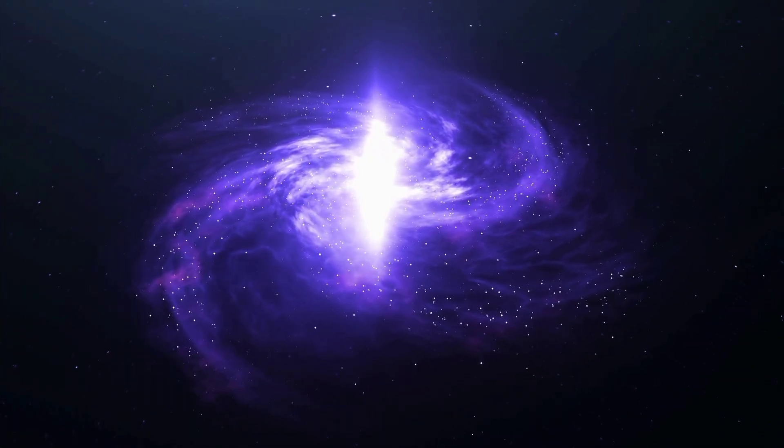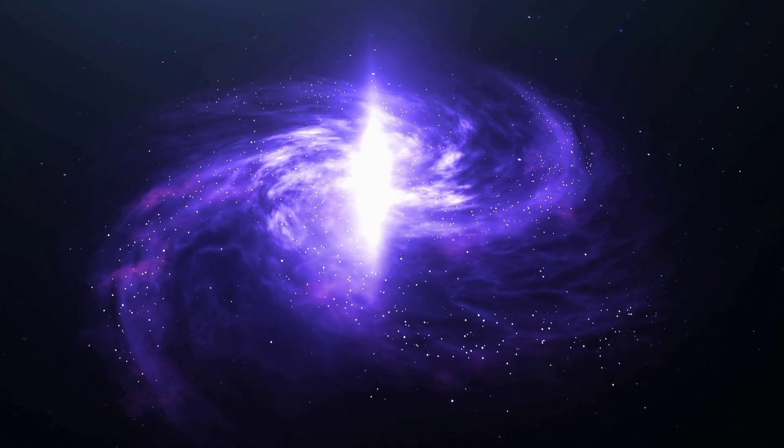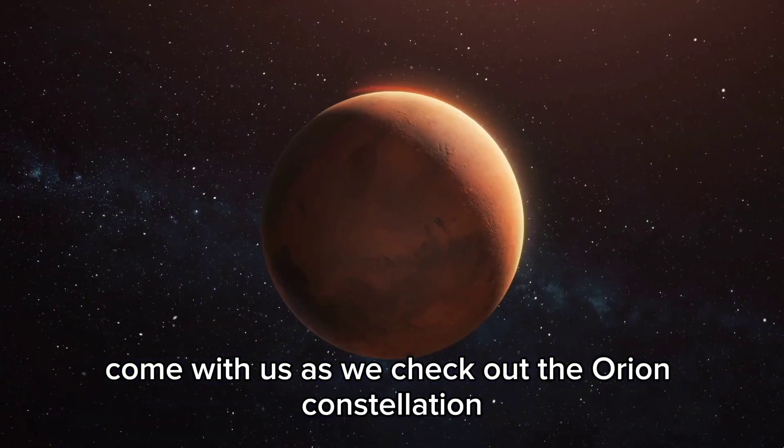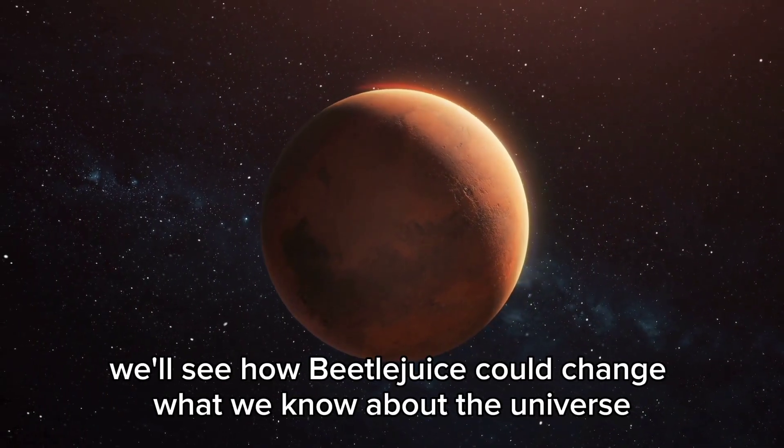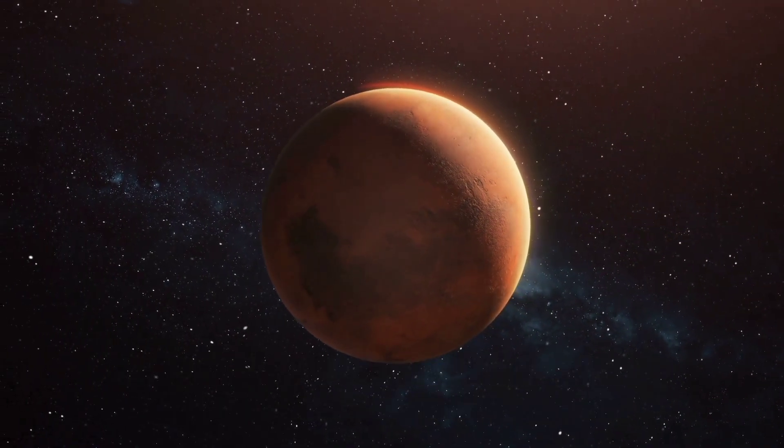They found some pretty wild stuff while checking it out. Come with us as we check out the Orion constellation using the James Webb Telescope. We'll see how Betelgeuse could change what we know about the universe.